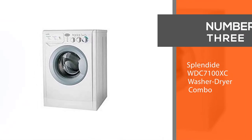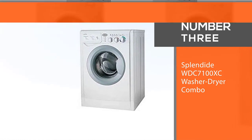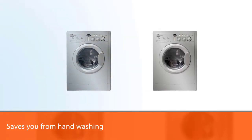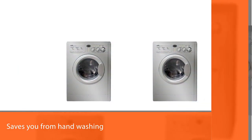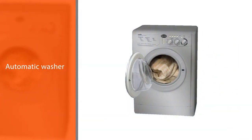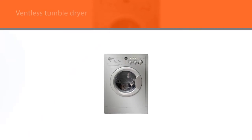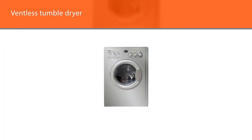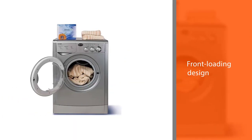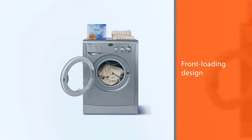Number three: Splendide WDC 7100 XC Washer Dryer Combo. The Splendide WDC 7100 XC ventless washer dryer combo saves you from hand washing or going to the laundromat with its automatic washer and ventless tumble dryer. The front-loading design and condenser dryer are fitting for ultimate RV users. The stainless steel drum manages a maximum wash capacity of 15 pounds and a dry capacity of 11 pounds, with 10 wash and 3 dry cycles.